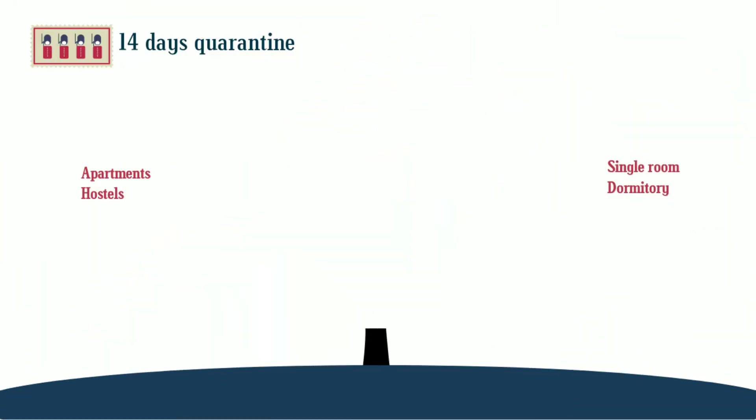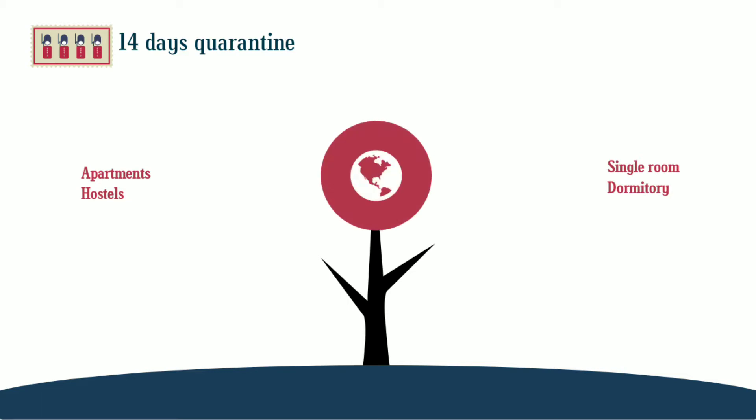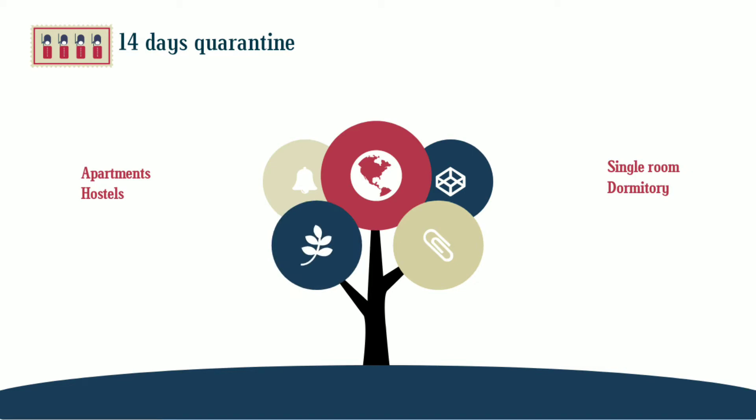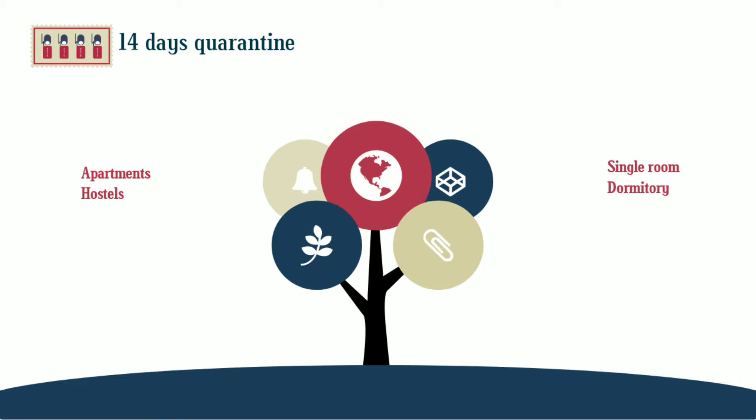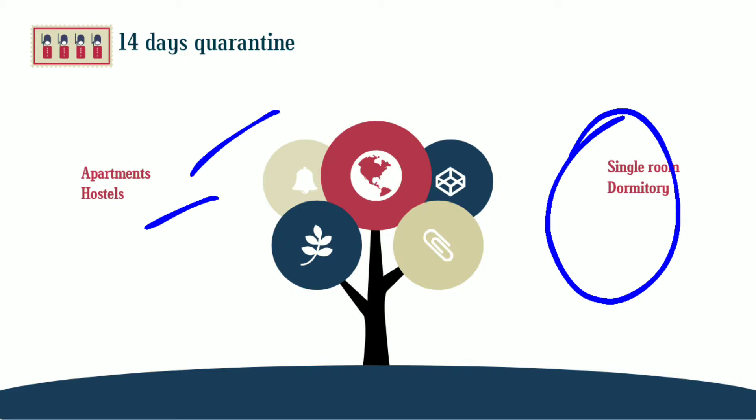Number one is that you have to get yourself quarantined for 14 days. What I would suggest is to get in contact with your classmates who will be going for the same course and hire a dormitory. It would be more economical for you to hire a dormitory with a shared kitchen and a shared bathroom. An apartment or hostel is for those who are well-established economically.